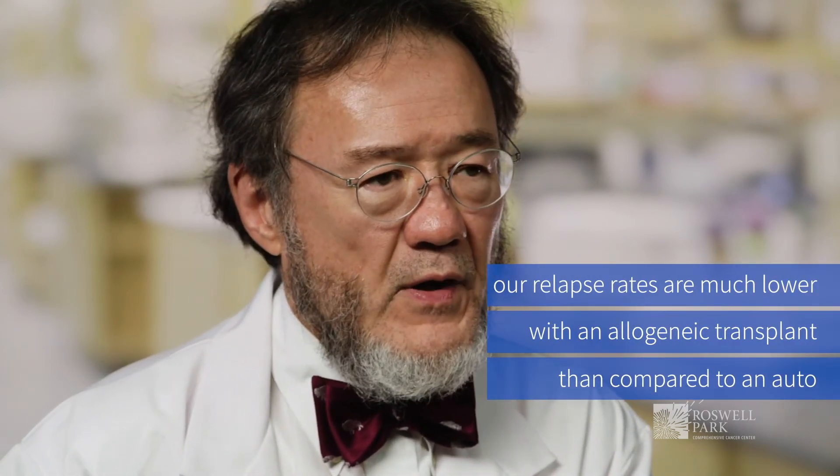Our relapse rates are much lower with an allogeneic transplant than compared to an auto. But the three things that keep us up at night with an allogeneic transplant are graft-versus-host disease, infections, and relapse of underlying disease. So even with an allogeneic transplant, we still have patients who relapse. We're continually trying to design new strategies to help eradicate disease, control graft-versus-host disease, and prevent serious infections to have better outcomes for our allogeneic patients.